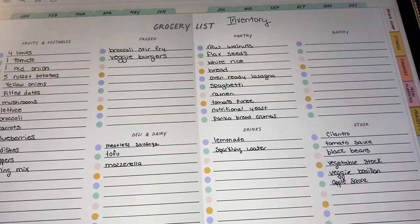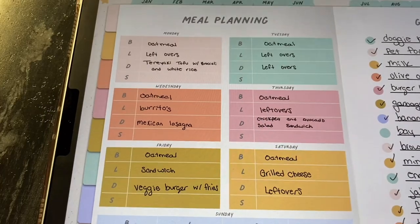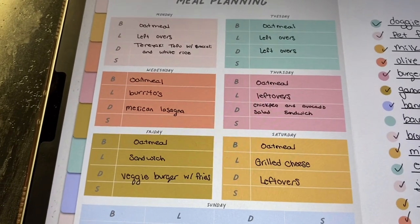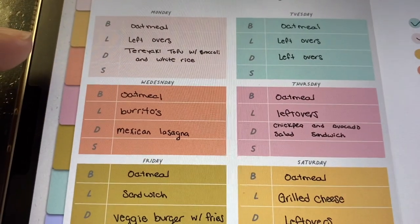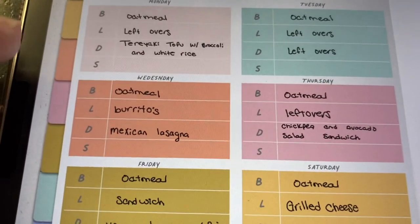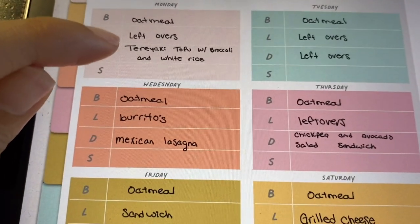The next thing I want to do is create my meal plan. With the inventory I went through, I can find recipes or go through my cookbooks and figure out meals that use those items. The first meal I'll be making is teriyaki tofu with broccoli and white rice. I have all of those things on hand, so I don't have to purchase anything from the grocery store for this meal.